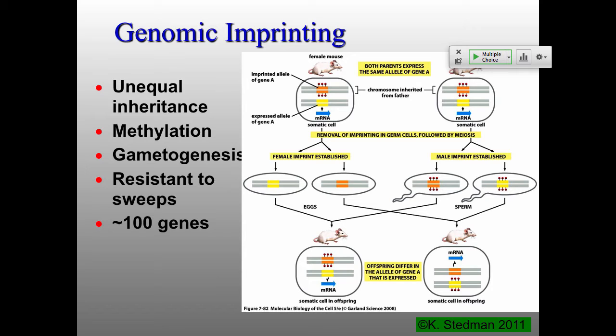DNA methylation is also important for something called genomic imprinting. Genomic imprinting is really bizarre — it is a way that the cell, in a diploid organism, knows whether a particular gene came from mom or from dad. People found out about this by looking at Hardy-Weinberg equilibrium and found some very strange inheritance patterns. It was later found that this had to do with methylation — not just CpG methylation, but very specific methylation at specific sequences, whole stretches of DNA.